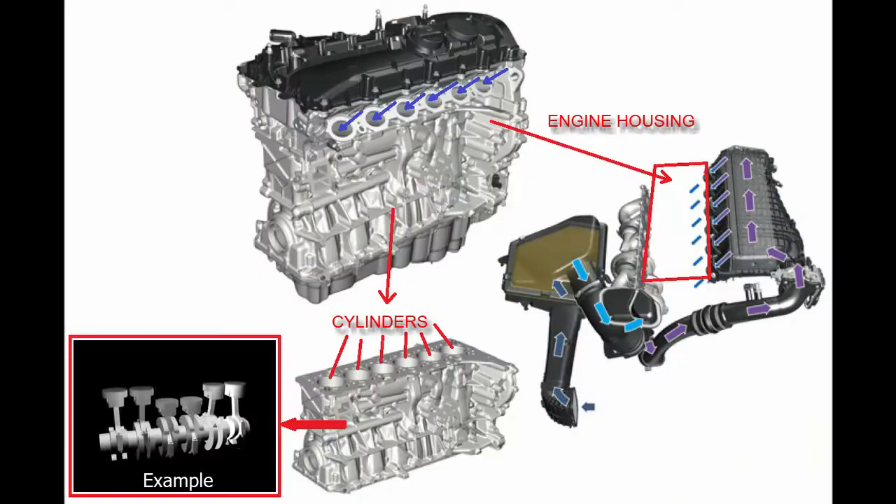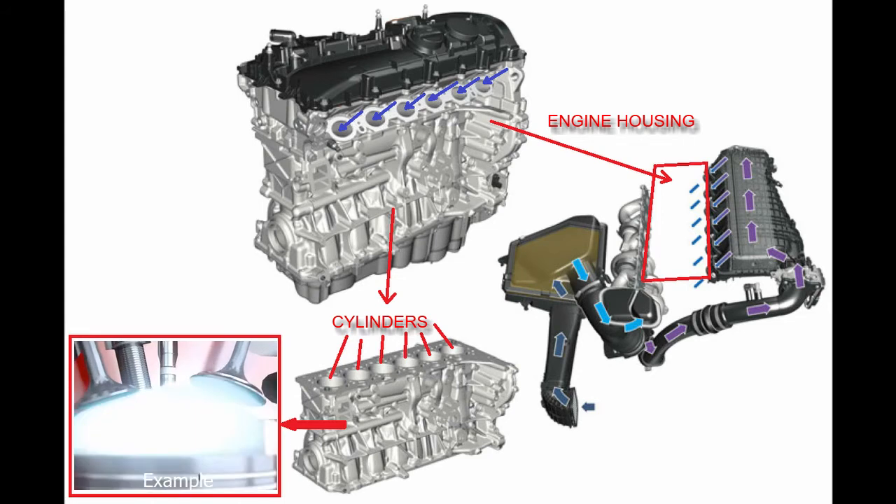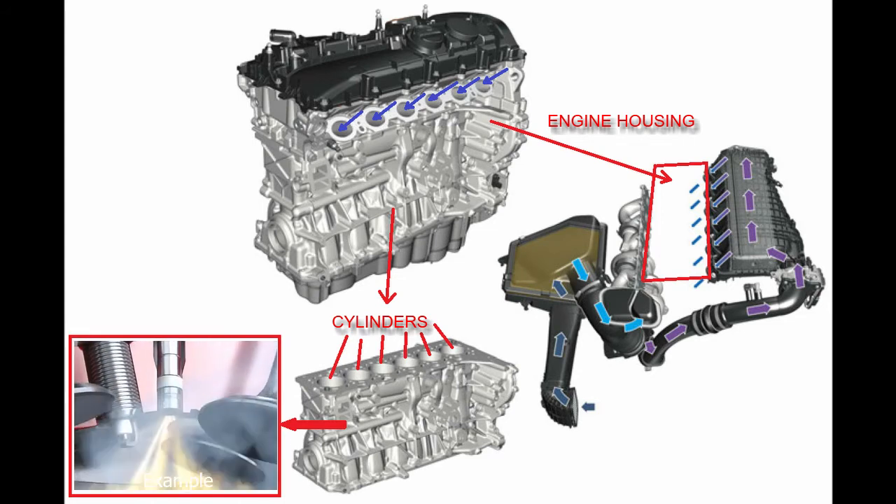Reducing the temperature of the high-pressure intake air results in its density increasing, and therefore the oxygen content increases. After the intercooler, we have high-pressure, higher-density, lower-temperature air entering the cylinders for combustion.